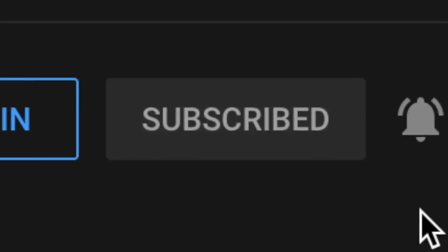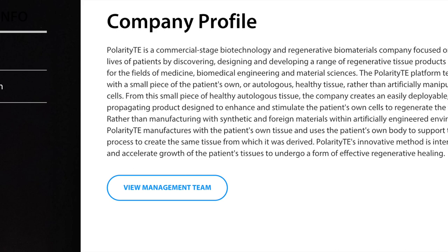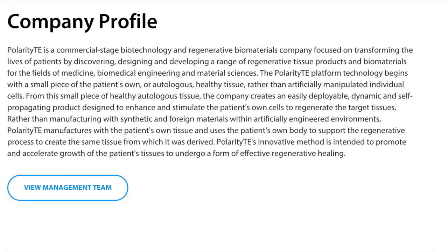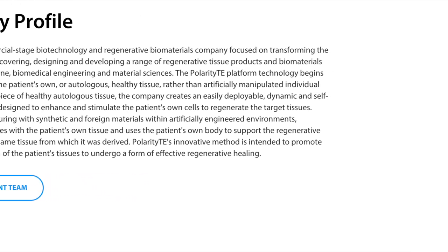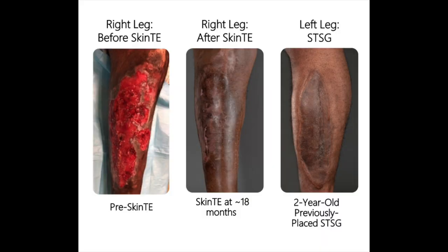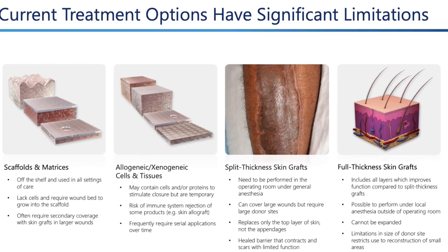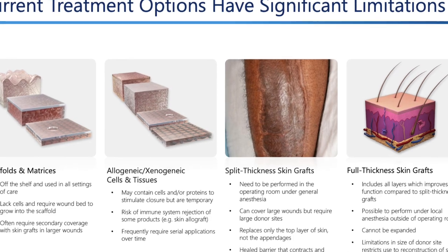Polarity TE is a biotechnology company focused on transforming the lives of patients by discovering, designing, and developing a range of regenerative tissue products. Polarity TE manufactures with the patient's own tissue and uses the patient's own body to support the regenerative process to create the same damaged tissue.